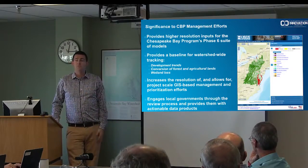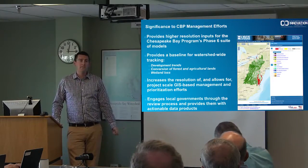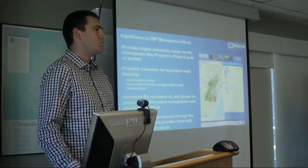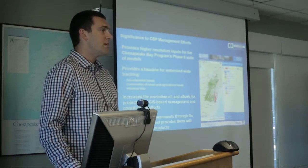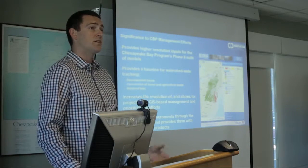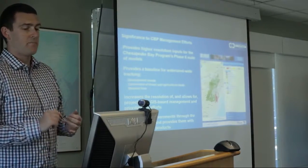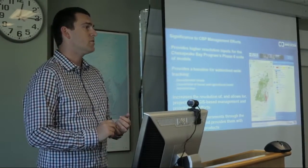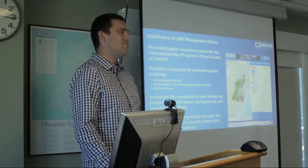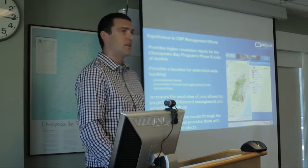This data is being incorporated into the BASICS models. Peter has been doing a lot of great work translating this one-meter land cover data into a land use land cover data set and aggregating it up to a series of 10-meter resolution raster layers that will be incorporated into the modeling efforts. It also provides us with a baseline for watershed-wide tracking. With updates to the data down the road, we're still discussing what the right time frame is — how frequently to update it, or whether you need a wall-to-wall update versus just assessing change and updating small areas.